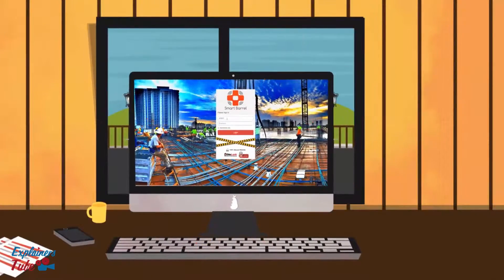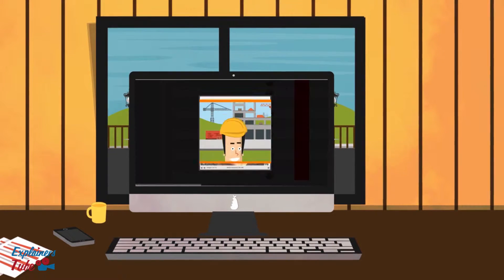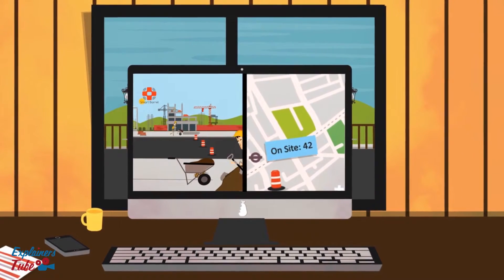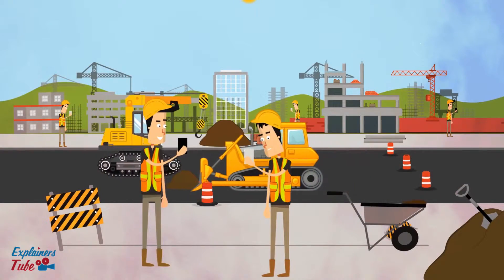Smart Barrel's dashboard can be accessed from any desktop, laptop, tablet, or mobile device. It provides information on current employee status, live weather conditions, and live views of the job site. It also helps assign tasks and ease communication with employees, and much more.